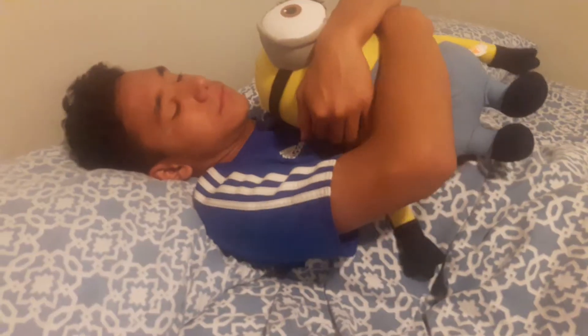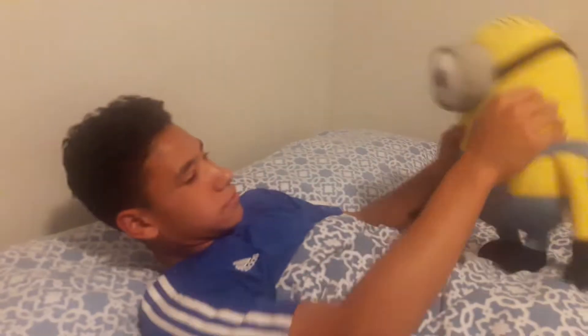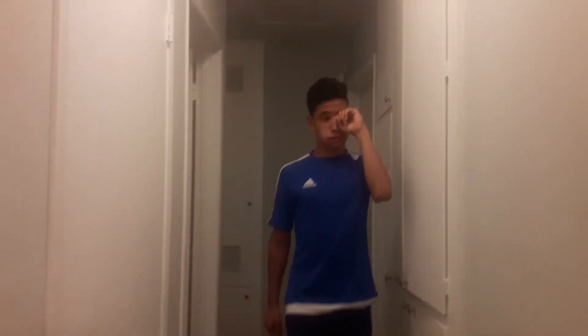Hey guys, RB Viz here back with another video. For today's video I'm gonna be doing how to lose pimples in like 15-20 minutes, if it's possible. You can't really see it but yeah, these definitely need to be gone. I was walking up to the restroom and I just looked in the mirror and I just had like two big pimples right on my forehead.